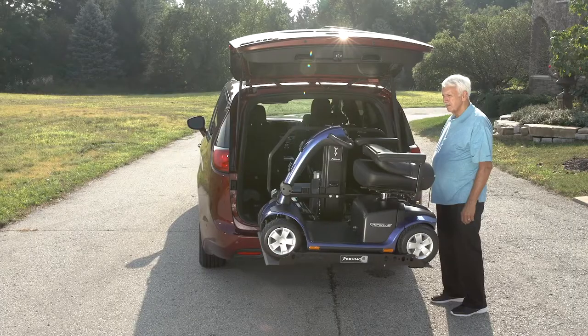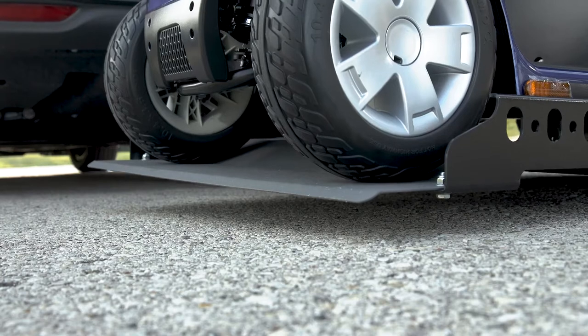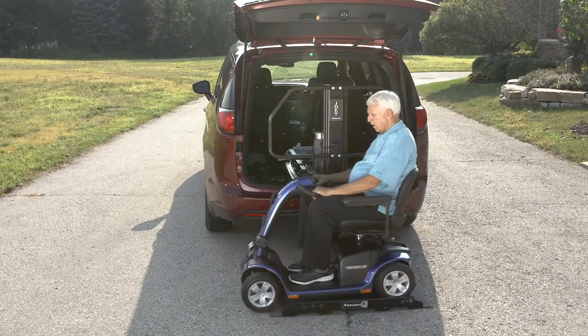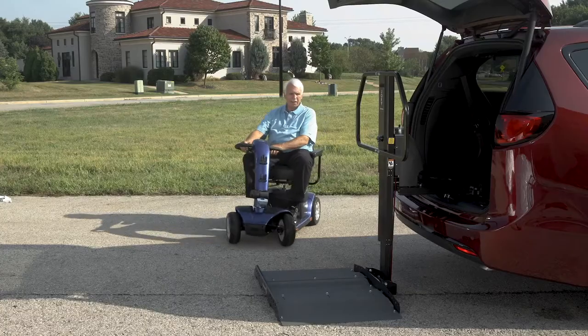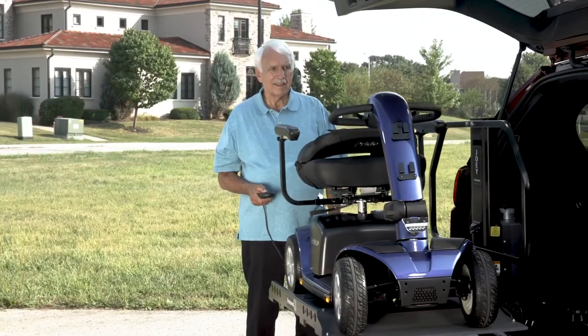If you want additional peace of mind, optional securement belts can be added to the barrier. Push the button and the platform lift lowers and self-levels. There is no need to make any modifications to your scooter or power chair when using the Joey — just drive up, push a button, and your mobility device is neatly stowed inside your vehicle and away from the weather elements.